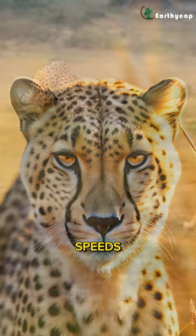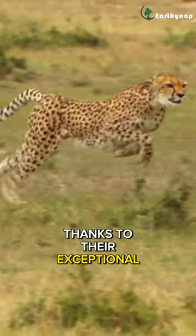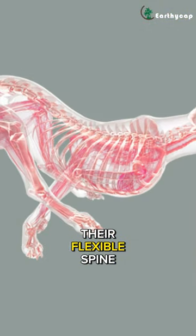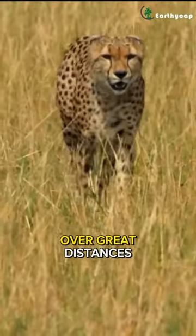Cheetahs achieve astounding speeds, reaching up to 70 mph within seconds thanks to their exceptional body mechanics. Their flexible spine allows for extensive strides, while long legs enable rapid movement over great distances.